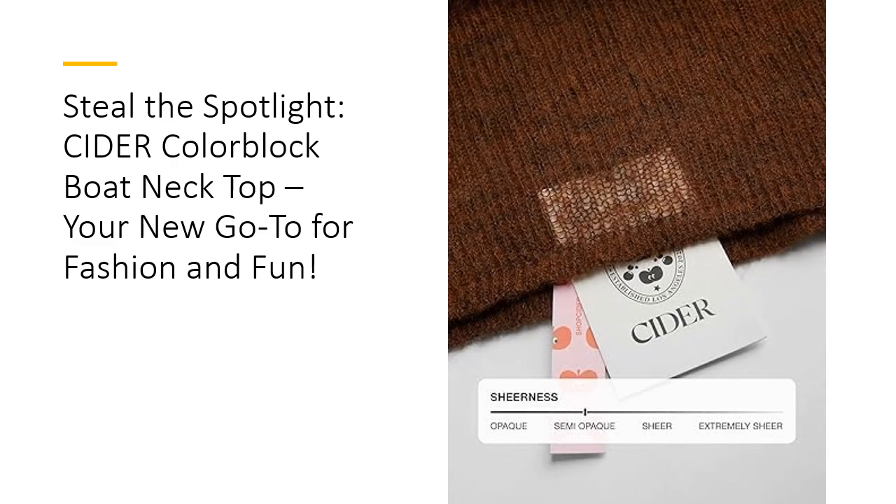The versatile boat neckline is a game-changer. It flatters all body types and offers a sophisticated touch that pairs beautifully with your favorite accessories. Dress it up with statement jewelry for a night out, or keep it casual with jeans and sneakers for a more laid-back vibe. This top is your new style chameleon, adapting effortlessly to any occasion while keeping you looking fabulous.